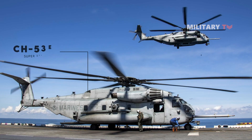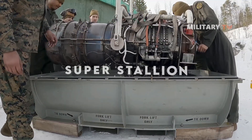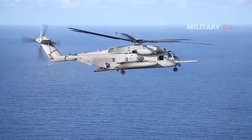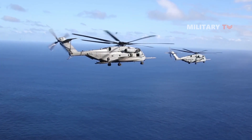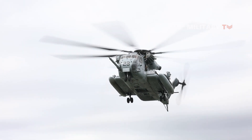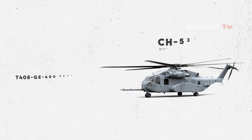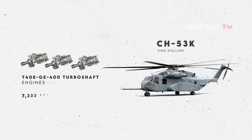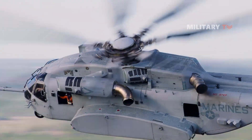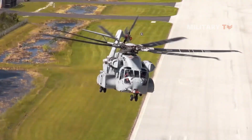Another key difference between the two is their engines. The Super Stallion is powered by three T-64 GE-416 turboshaft engines producing 4,380 shaft horsepower each, enabling a top speed of 172 mph (150 knots) and a ceiling of 10,000 feet without supplemental oxygen. The King Stallion instead uses three T-408 GE-400 turboshaft engines rated at 7,332 shaft horsepower each, boosting airspeed to 195.6 mph (170 knots) and raising the service ceiling to 18,500 feet.